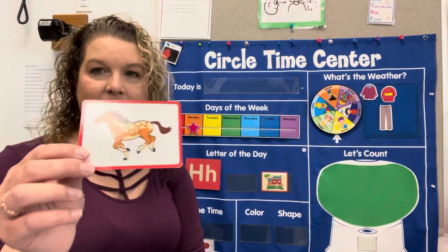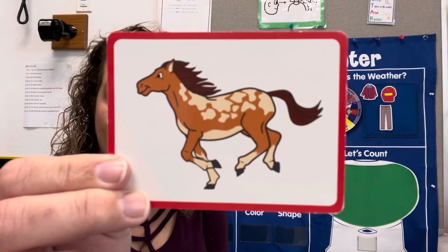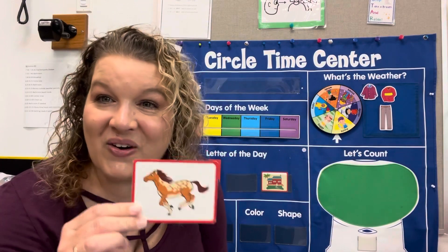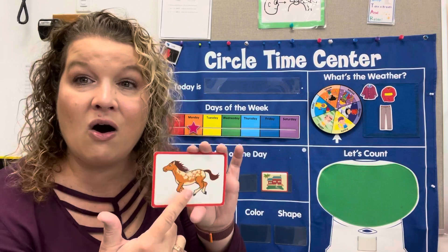Look at this. What animal is that? Horse. Horse starts with H. Ready? Do it with me — ha, ha, horse.